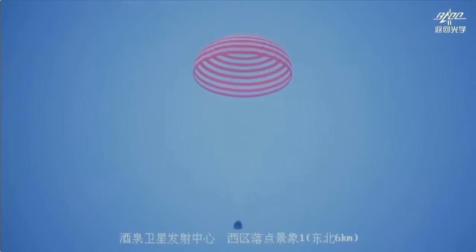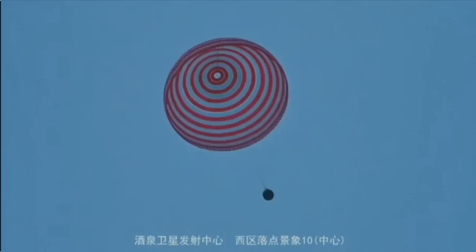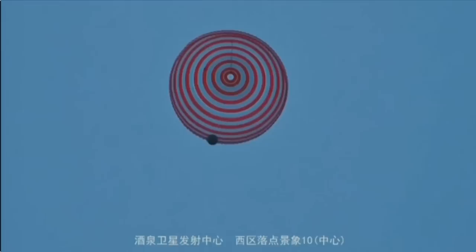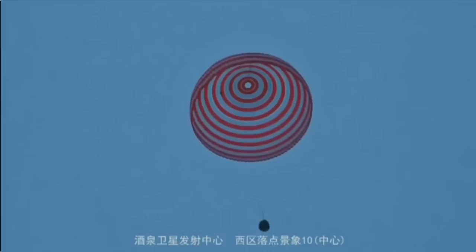There are five helicopters — one is in command and the other four are in the search team. How big is that compared to what's internationally standard? The US lands in the ocean, so they'll have fewer helicopters but more ships.